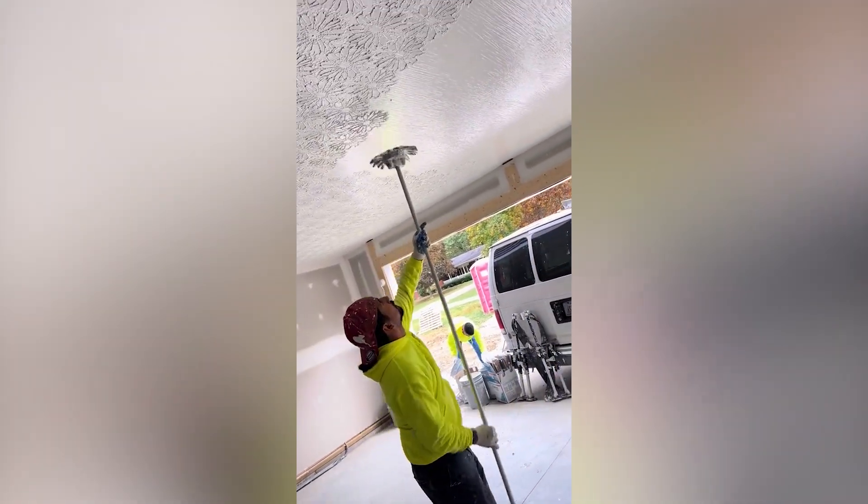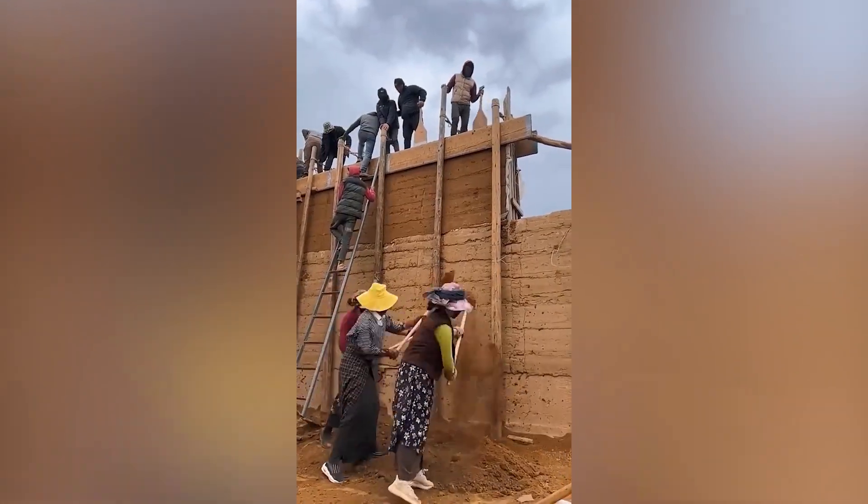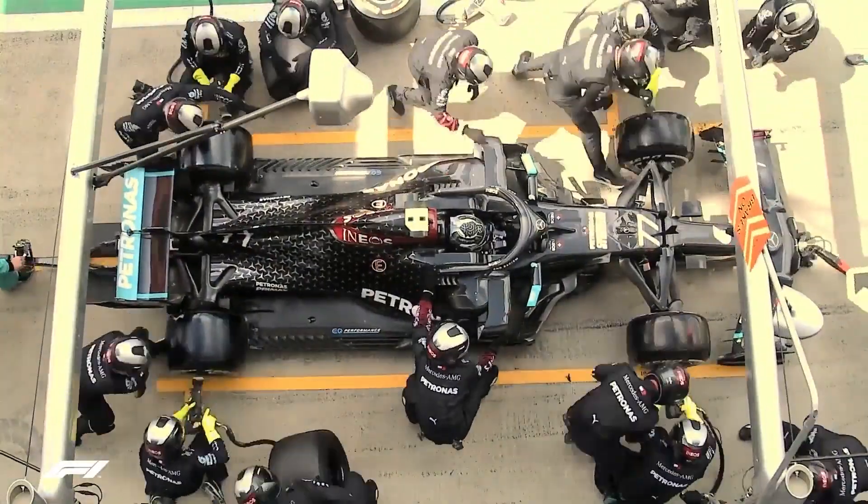Making tedious tasks seem intriguing is definitely an art, and that's what the people in this video have managed to do. Hang on tightly, because you're about to witness satisfying clips of workers mastering their job.